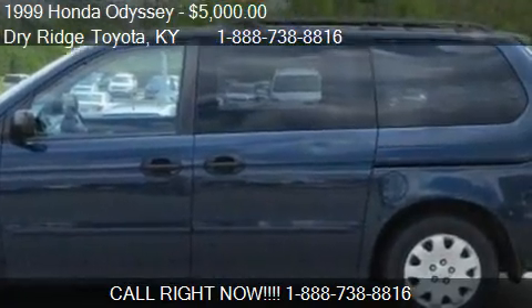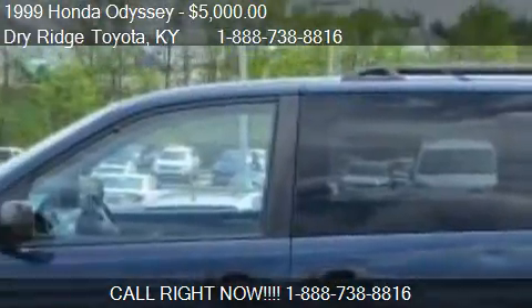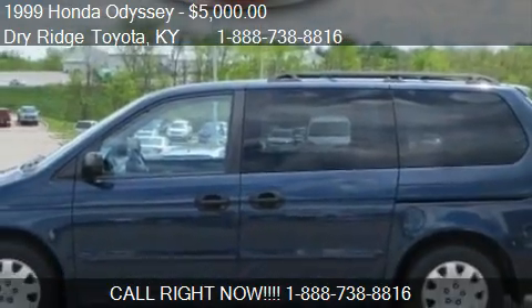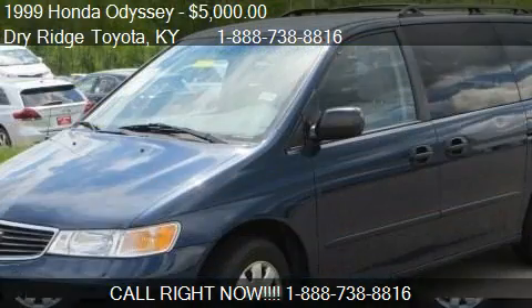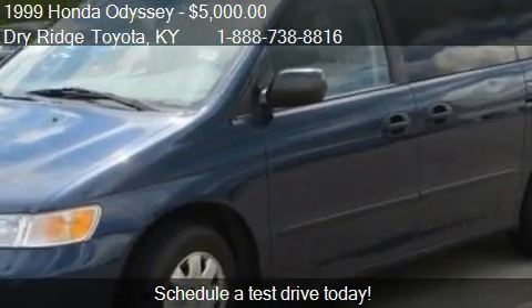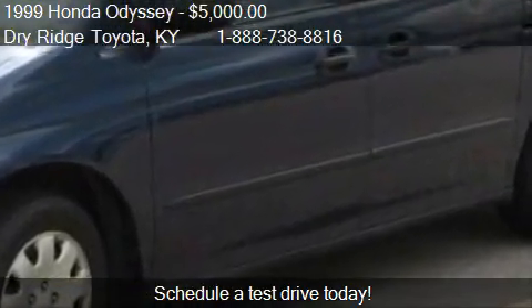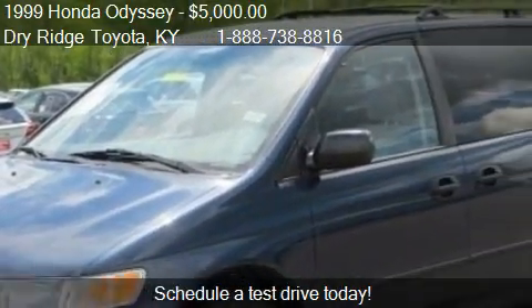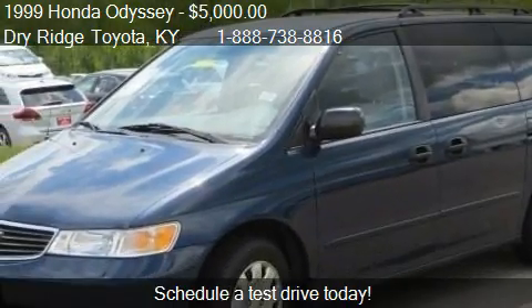This 1999 Honda Odyssey is offered by Dry Ridge Delta, priced at $5,000. This Odyssey is ready to sell, with just over 121,036 miles.